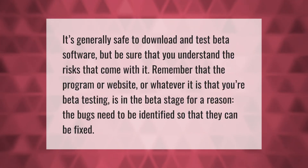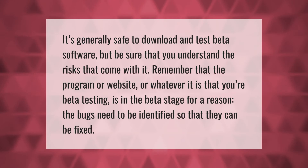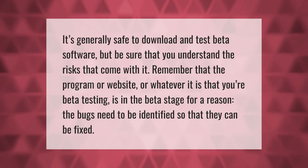It's generally safe to download and test beta software, but be sure that you understand the risks that come with it. Remember that the program, website, or whatever it is that you're beta testing is in the beta stage for a reason — the bugs need to be identified so that they can be fixed.